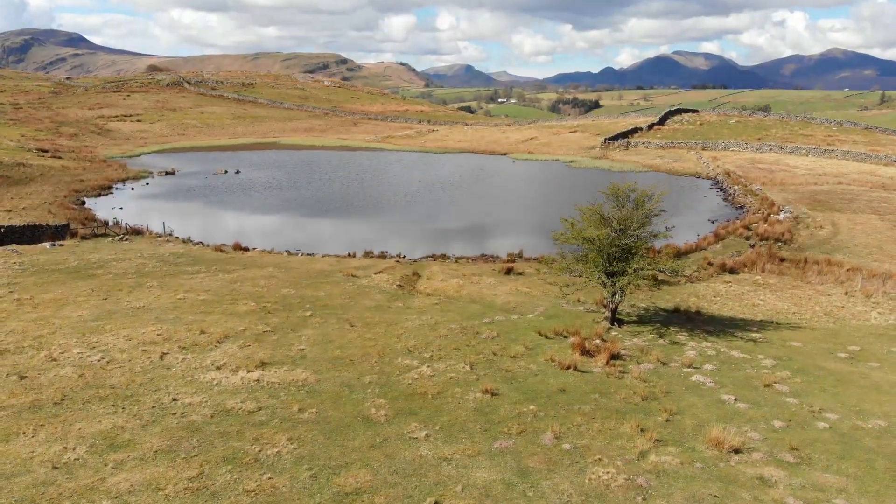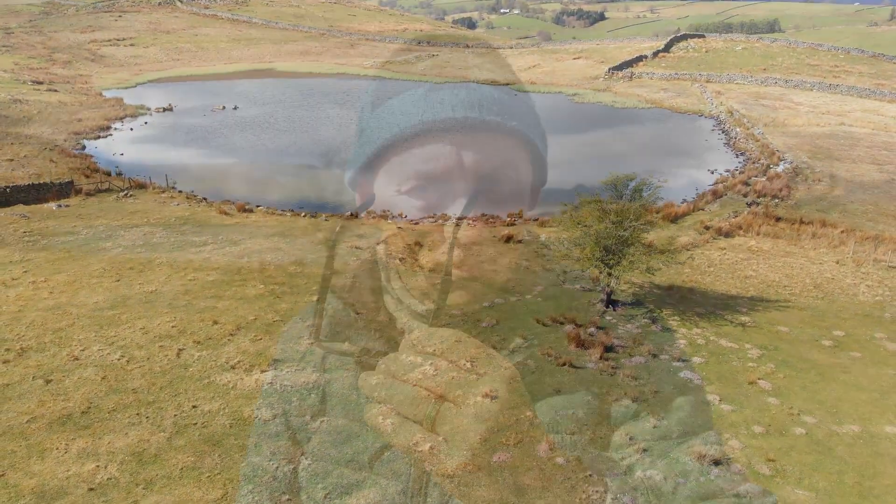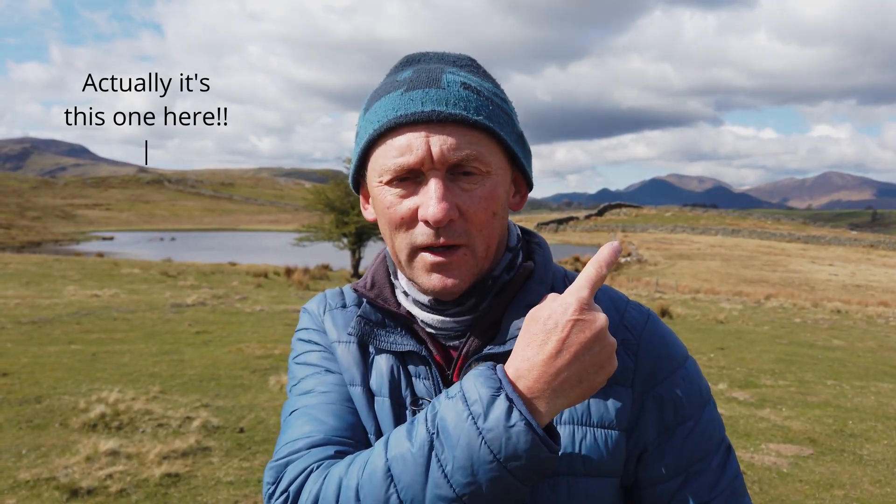What I'm going to do now is go to that small hill just up there behind me. It's a good place for getting pictures looking over the tarn and towards Blencathra. It's just a short walk up there and we'll see what we get.